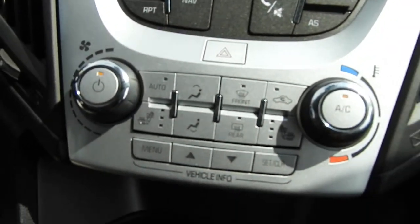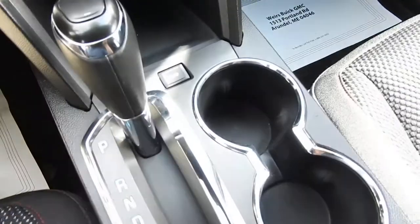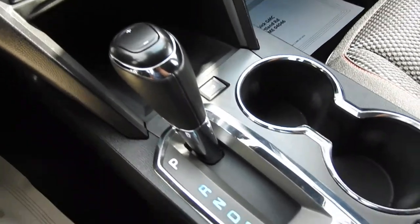You've got your climate control functions. You have heated front seats in this Equinox. You've got some storage space down here and a charge port inside. This is the four-cylinder model, so you do have your eco mode button up there. You've got your shifter with manual mode on top.